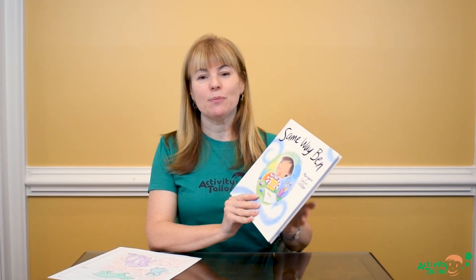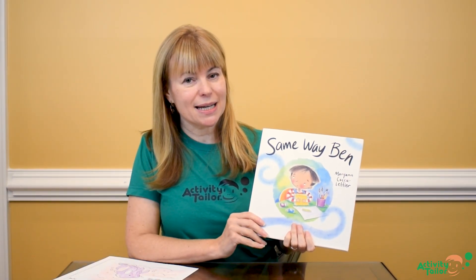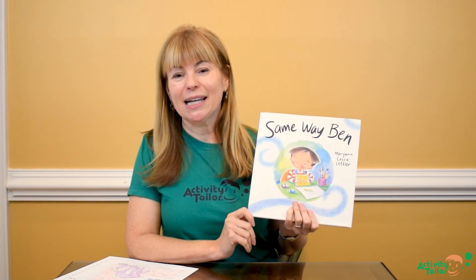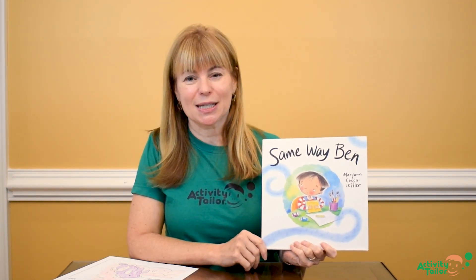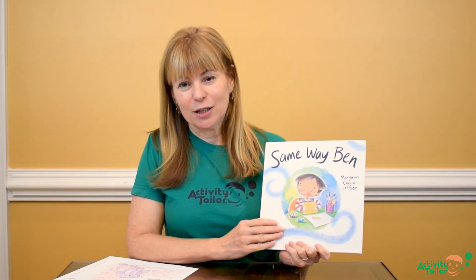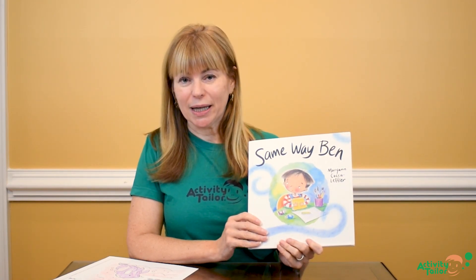Hey friends, today I'm going to be sharing a book that's on the newer side and definitely more new to me. It's called Same Way Ben. I am really excited to use this book in my classroom because Ben so closely matches a lot of the students that I'm working with.